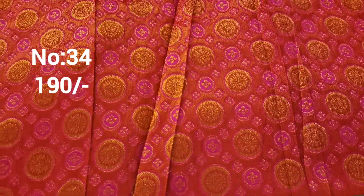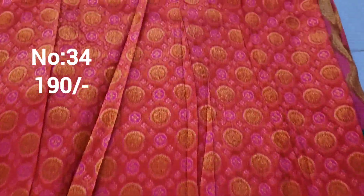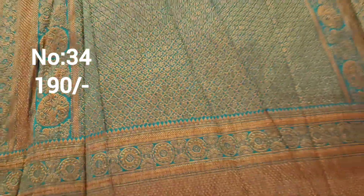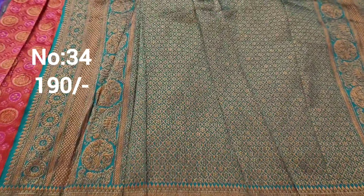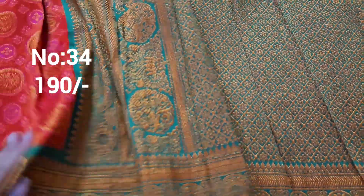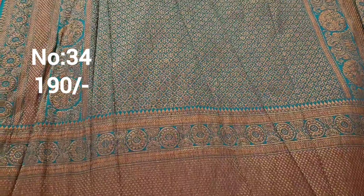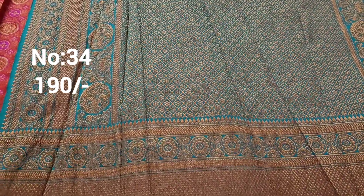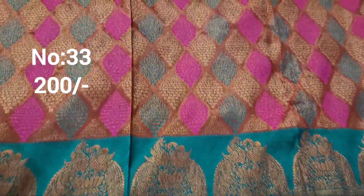Next one: bit number 34, tomato color with copper jerry base, rani pink color meena work, and copper color jerry weaving. Grain color meena work on the side, small border. Only 190 rupees. Kurthi design style, chala chala chala.